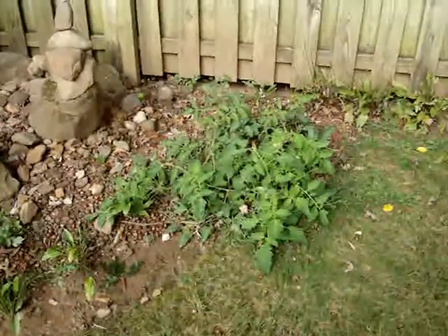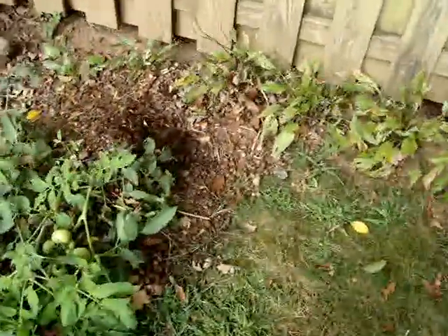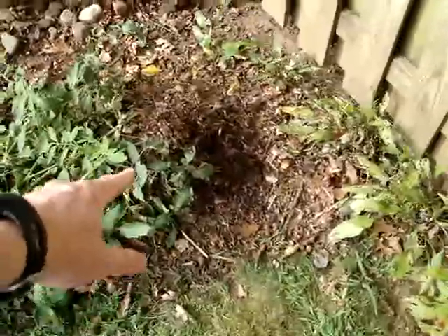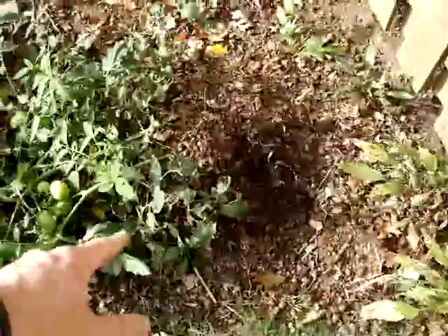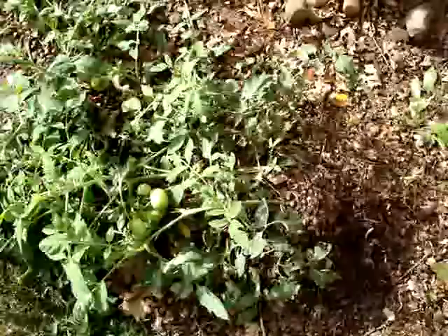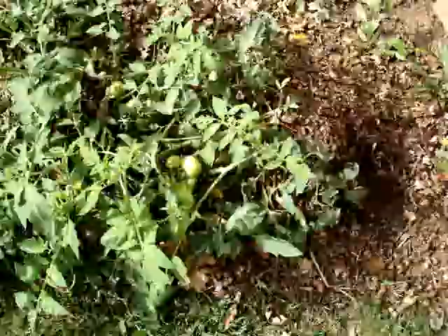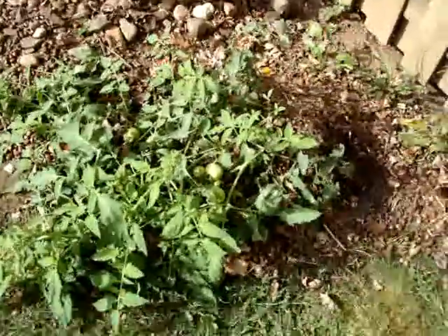Here I have some potatoes growing in an area where I used to have compost. I've got a pile of semi-finished leaf compost here. I stuck a potato down there in June or so, late in the season when I finally got to planting, and it's grown out nicely in terms of the amount of leaves on top. We'll see how it does in terms of the actual harvest.